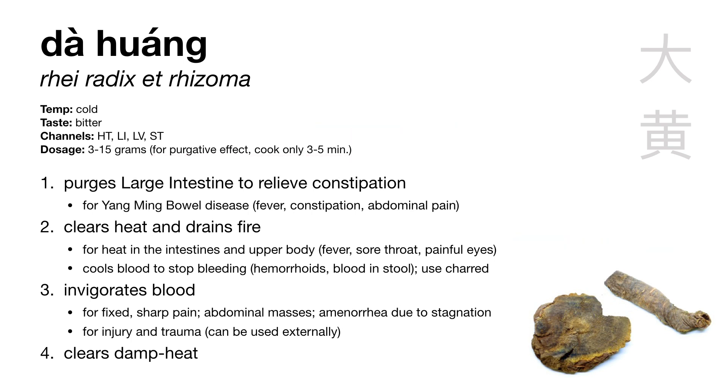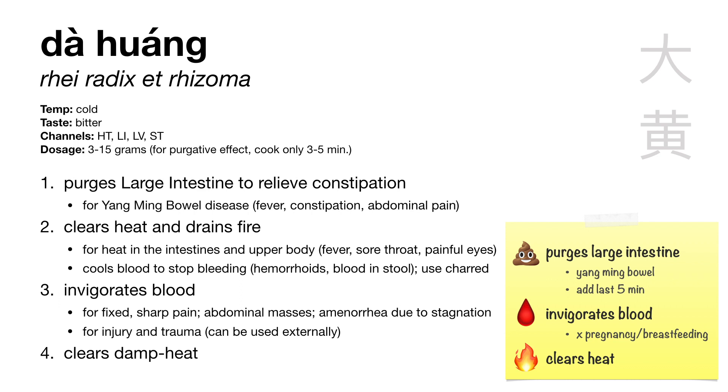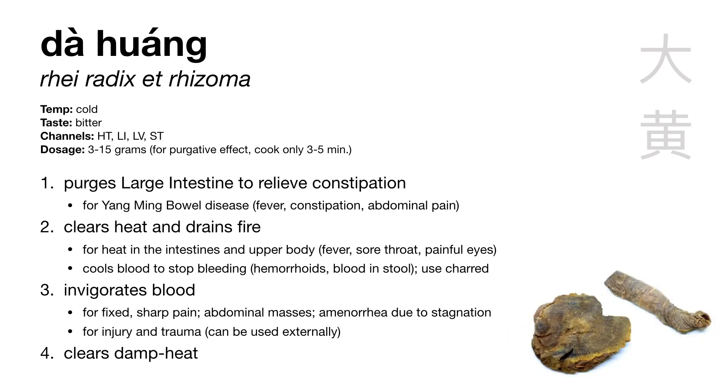To briefly review: da huang purges the large intestine, treating constipation and heat bind, making it the representative herb for yangming bowel disease. To emphasize the purgative effect, add da huang during the last five minutes of cooking. Da huang invigorates blood — we can even say it breaks the blood. Because of its strong invigorating action and cold, bitter, downward direction, da huang is contraindicated during both pregnancy and breastfeeding. Da huang also cools the blood, clears damp heat, and can be used in its charred form to stop bleeding. That was da huang, our purgative herb.